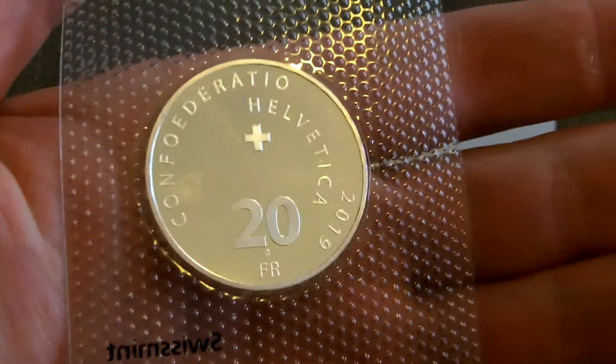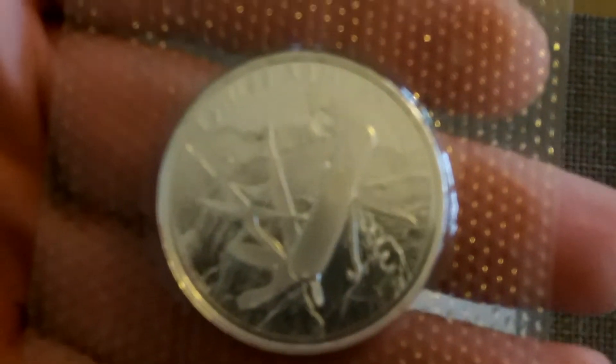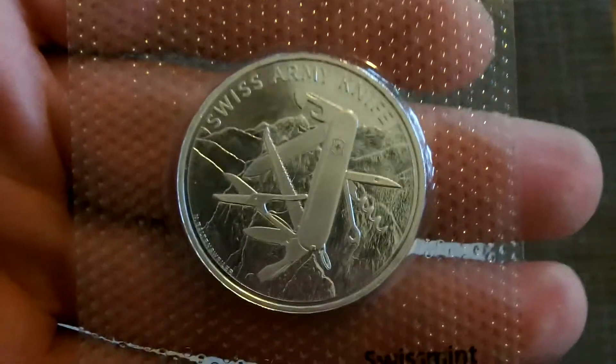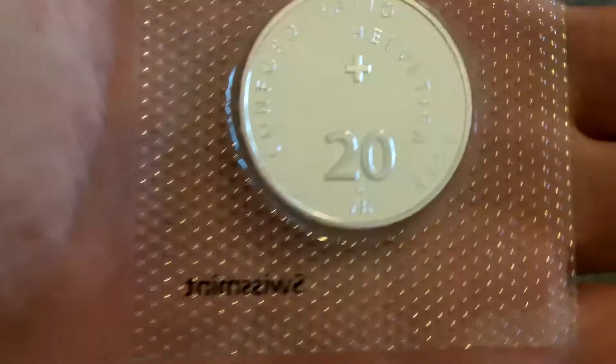That's the 2019 one. This one, if my camera will adjust, is a Swiss Army knife. Hopefully you can see that. That one's 2018.